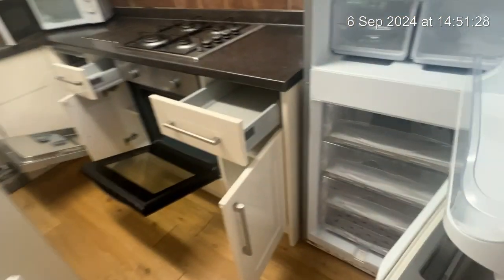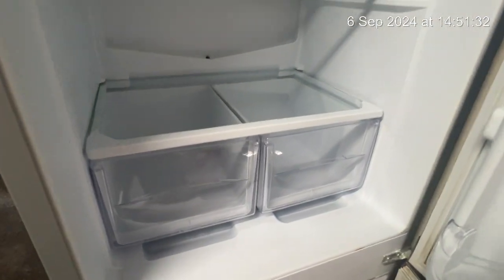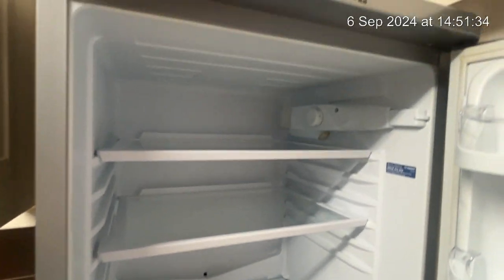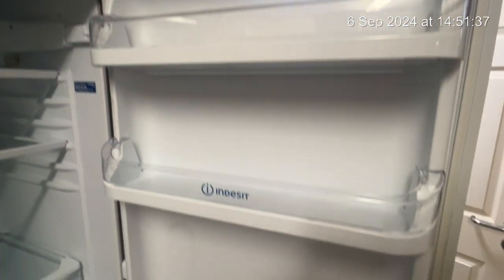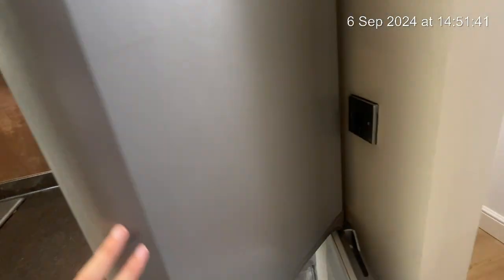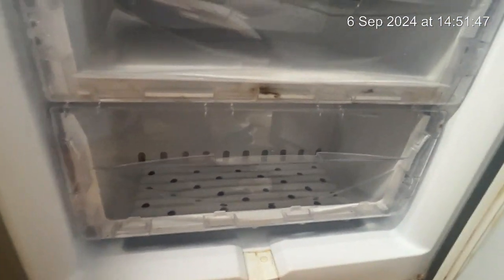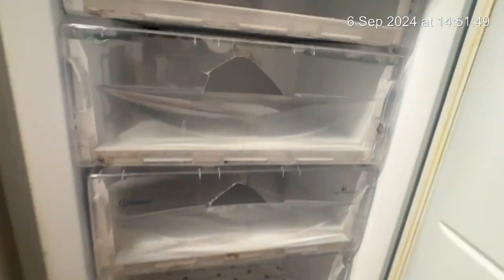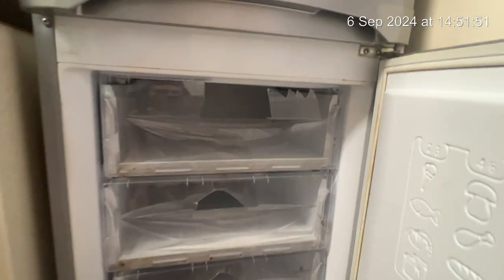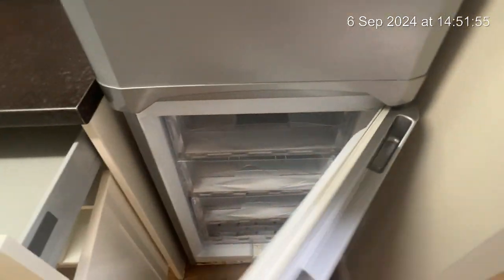Moving in, we're going to take a look at your fridge freezer. As you can see there are no cracks or marks in the top of your fridge or in the door of your fridge. The bottom of the freezer — all the drawers are in working condition. As you can see there are some cracks to the tops of the drawers, but everything is in working condition.